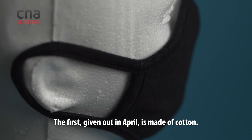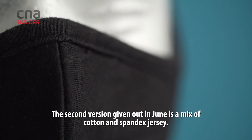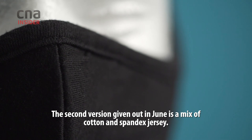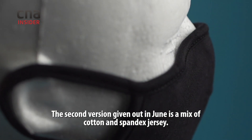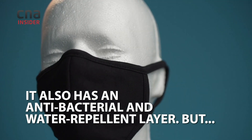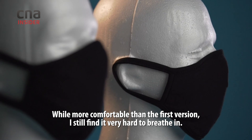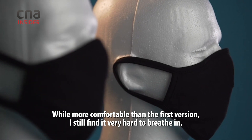These are considered adequate protection for those of us who are not frontline workers. The first mask, given out in April, is made of cotton — it was hard to breathe in. The second version, given out in June, is a mix of cotton and spandex jersey. While more comfortable than the first version, it is still very hard to breathe in.